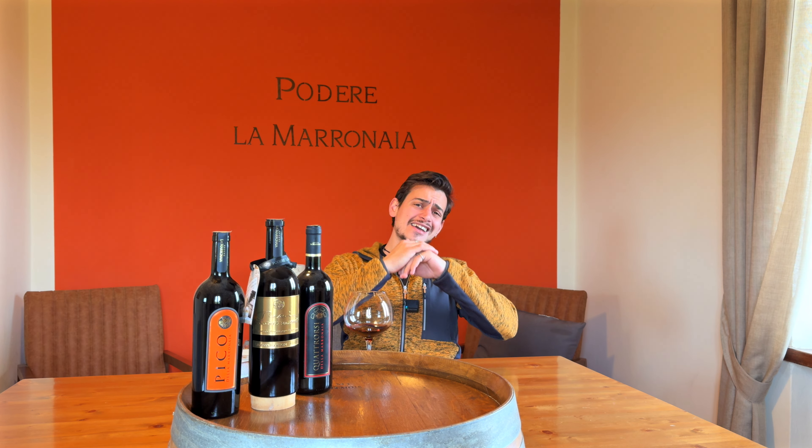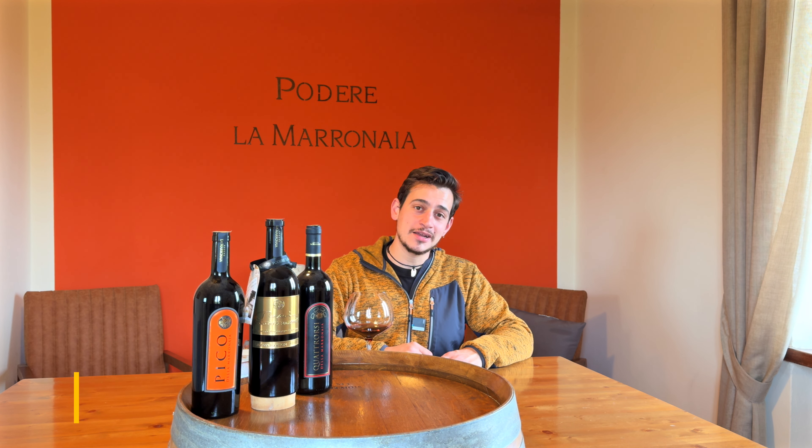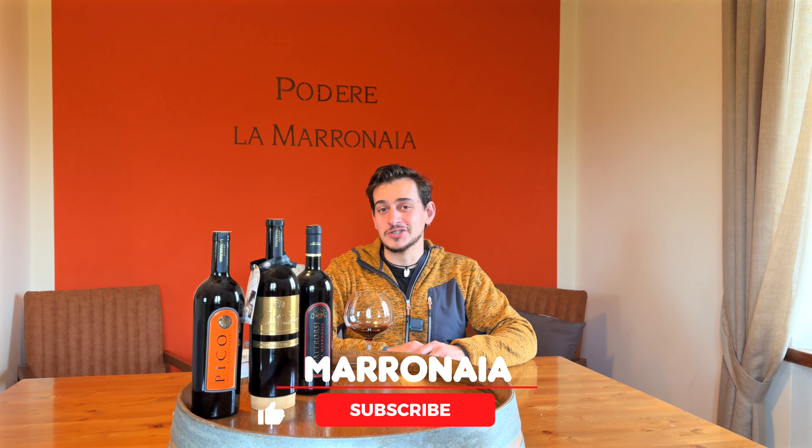Hi guys, as you know I'm Pietro from Podere la Marronaia. We are a family-run farm and we produce biodynamic and organic wine in San Gimignano. Some of our wines have also won the Merano Wine Hunter Festival. If you want to learn all about the wine world, follow us and subscribe to the channel.